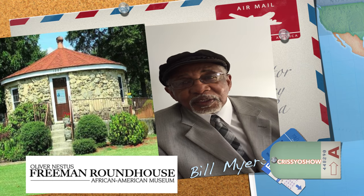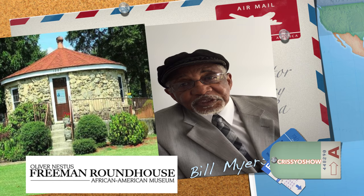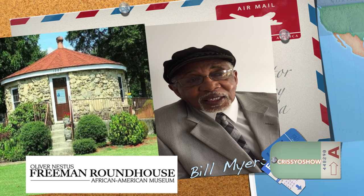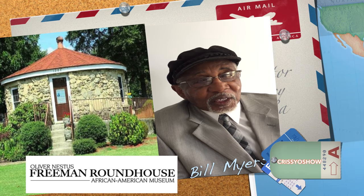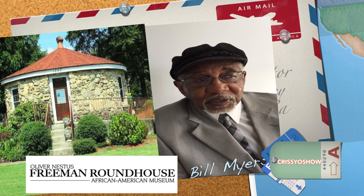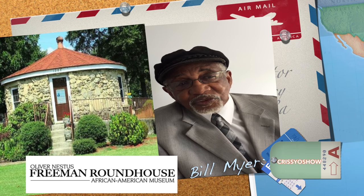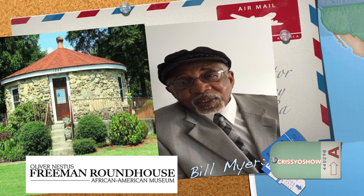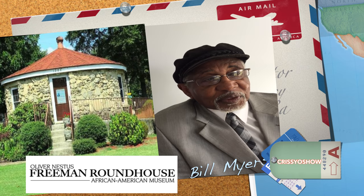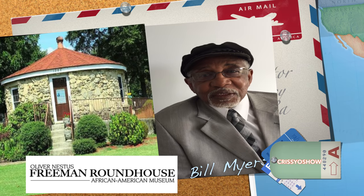Since that time, it's been a prominent mainstay in our community. People have come from 42 different states in the United States and four foreign countries to see this little building. We have put on display the history of African-Americans because African-Americans play such an important role in the development of this county, this city, this state — yet it's not documented, it's not in the history books. Consequently, our kids don't know our history.